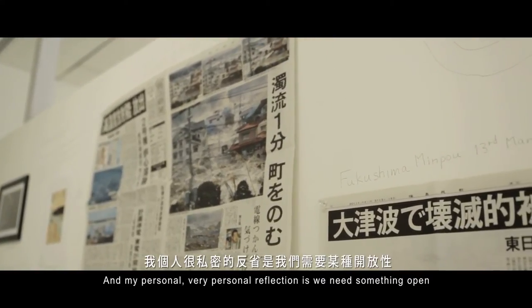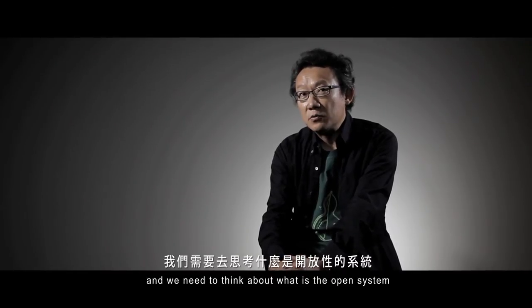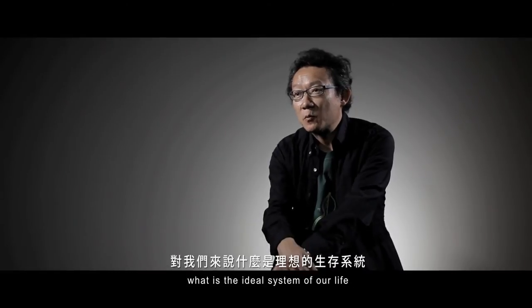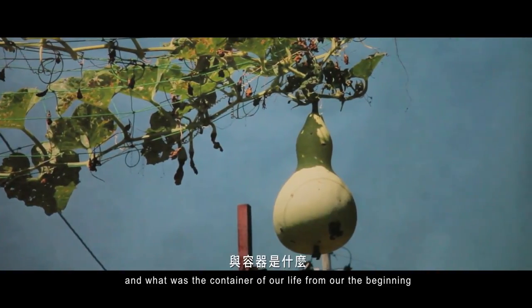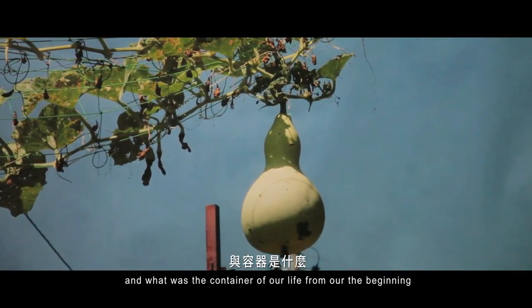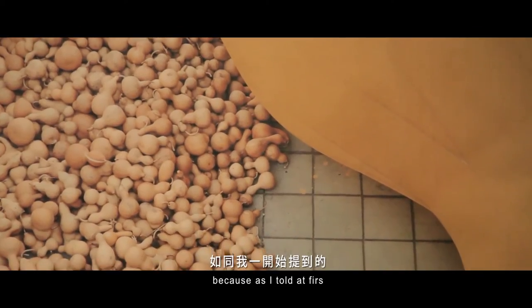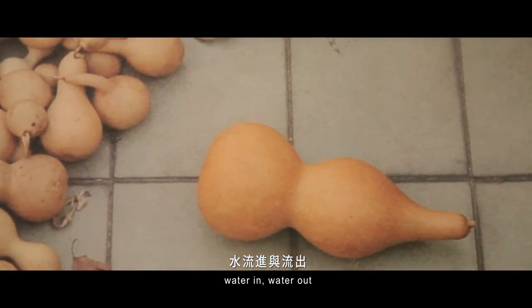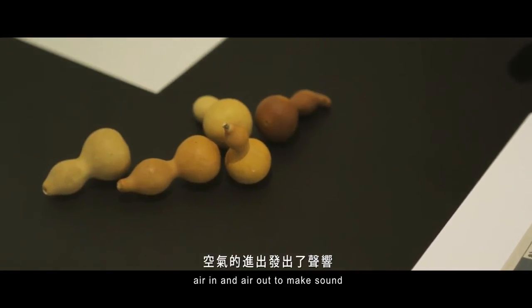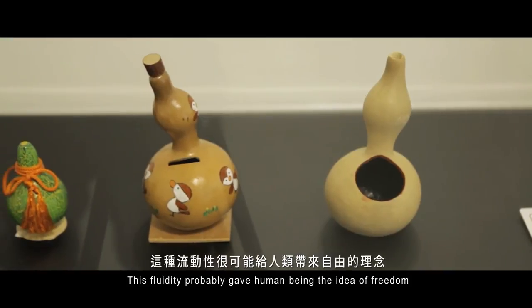My very personal reflection is: we need something open. We need to think about what an open system is — what is the ideal system for our life? What was the form and content of our life from the very beginning? I thought maybe it was the gourd, because the gourd was used for water and air — water in, water out, air in and air out to make sound. This fluidity probably gave human beings the idea of freedom.